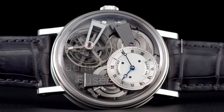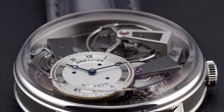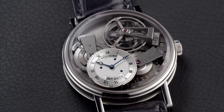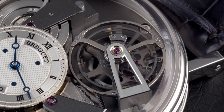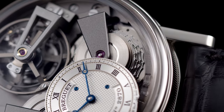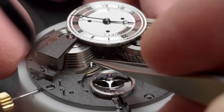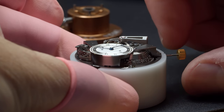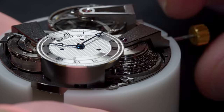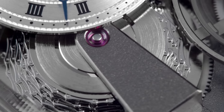A watch that perfectly shows that nod to the past and a look towards the future is the Breguet 7047 Tradition Fusée Tourbillon. Besides the huge tourbillon that rotates around its own axis in one minute, we see another intriguing piece of engineering: a chain coiled around the barrel that holds the mainspring, which also goes around a cone-shaped pulley. This is called a fusée chain transmission, and its purpose is to compensate for the variation of driving force, or torque, delivered by the mainspring inside the barrel.